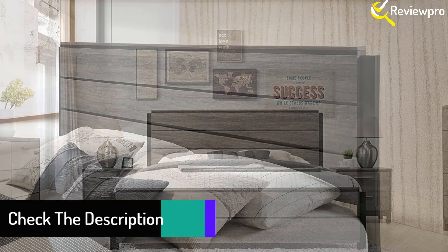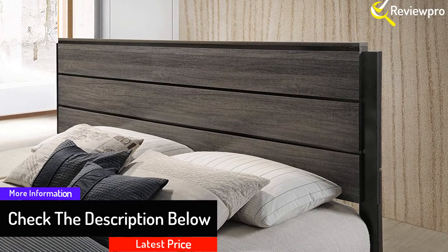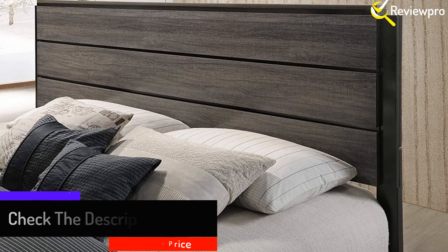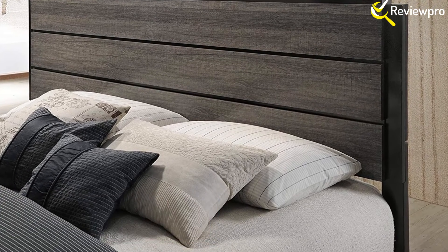Thanks to its weathered gray finish and its modern appeal, you will feel relaxed and sleep with much comfort. Different from that, this bedroom set has a panel design to highlight your individual preference.